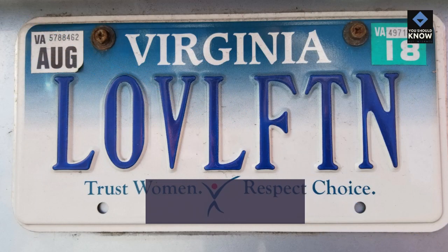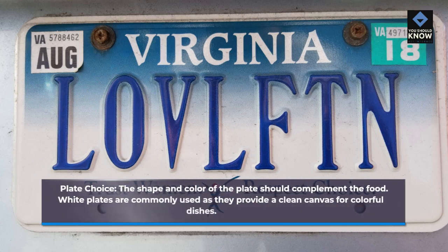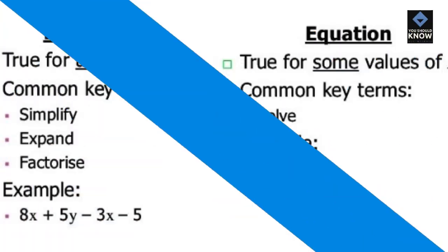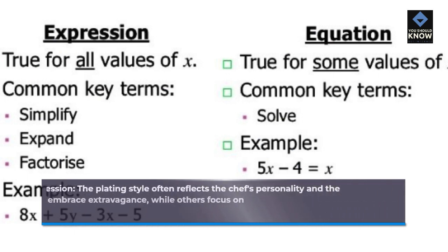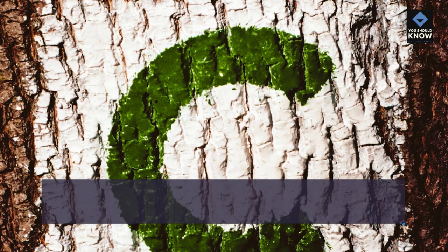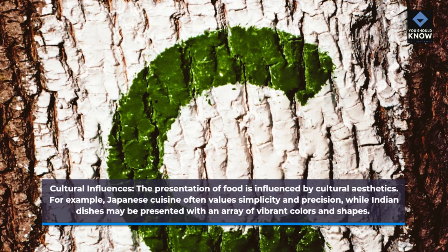Plate choice: the shape and color of the plate should complement the food. White plates are commonly used as they provide a clean canvas for colorful dishes. The plating style often reflects the chef's personality and the restaurant's theme — some chefs embrace extravagance, while others focus on minimalism. Cultural influences also shape presentation: Japanese cuisine often values simplicity and precision, while Indian dishes may be presented with an array of vibrant colors and shapes.